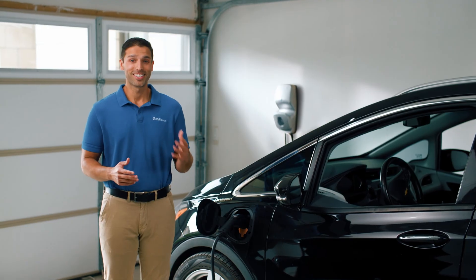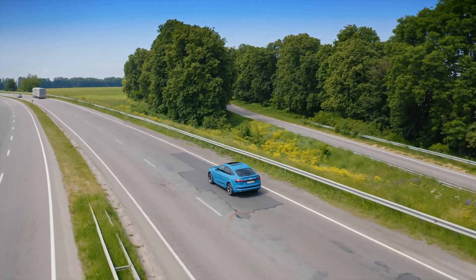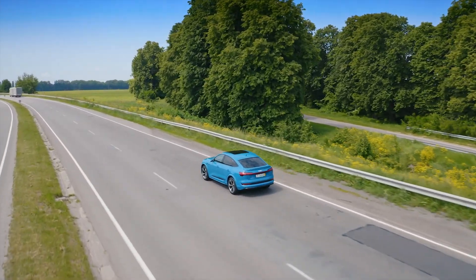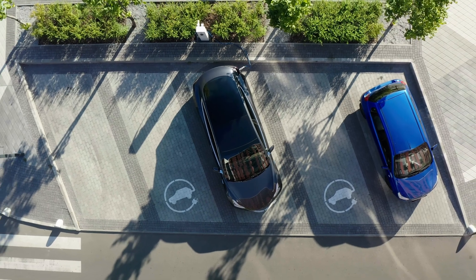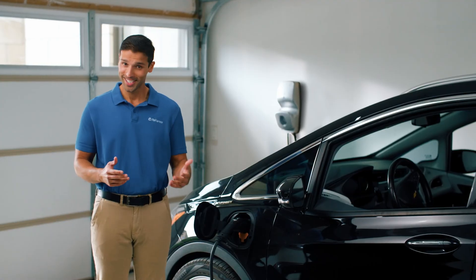Congratulations on deciding to go electric! Investing in an electric or plug-in hybrid car can be a great way to help reduce greenhouse gas emissions and could even help you save on vehicle expenses. Exciting, isn't it?